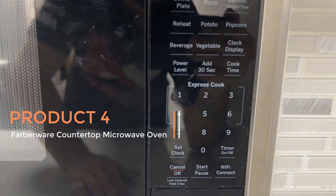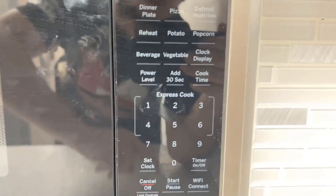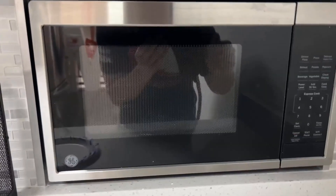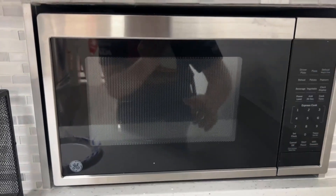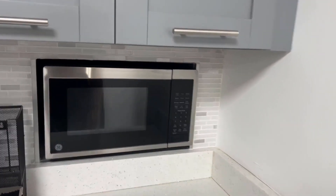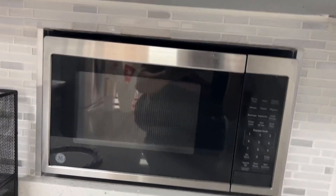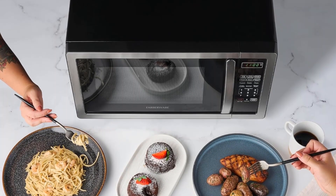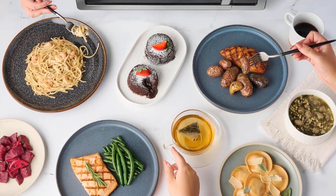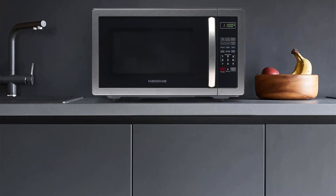Product 4: The Farberware Countertop Microwave Oven is a versatile and efficient kitchen appliance designed to meet the needs of modern living, particularly in apartments and dormitories. With a power rating of 1000 watts, this microwave oven boasts quick and effective cooking capabilities, making it suitable for a variety of culinary tasks. One of the notable features is its spacious 1.1 cubic feet capacity, providing ample room for preparing meals of various sizes. The microwave is equipped with LED lighting, enhancing visibility and allowing users to monitor the cooking process easily.